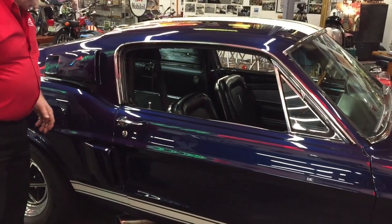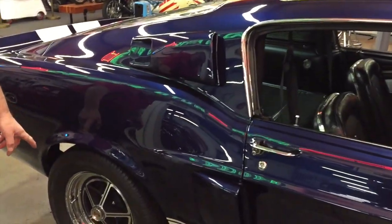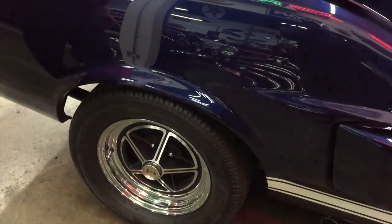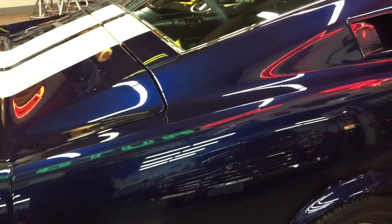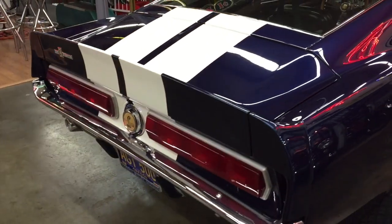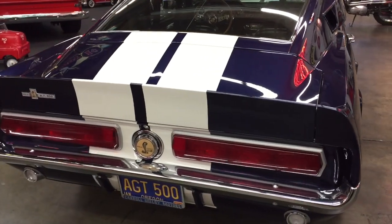Look at that door — closes nice. Everything is beautiful on this car. These are new wheels and we have the original wheels with it, along with the original exhaust system and the original gas tank. The reflections in the paint are just awesome. And of course the back of this car is just as beautiful as the rest of the car. Everything looks great on it, everything works good on it.